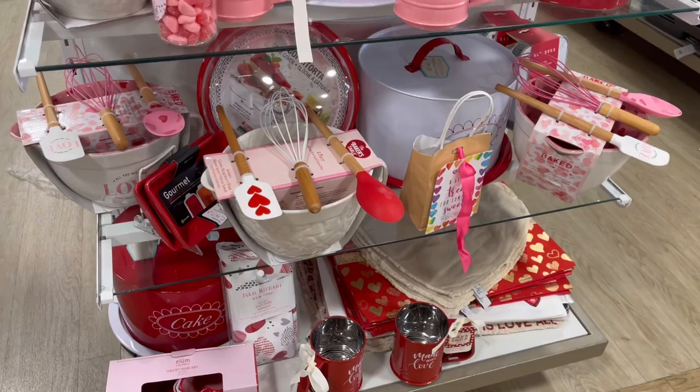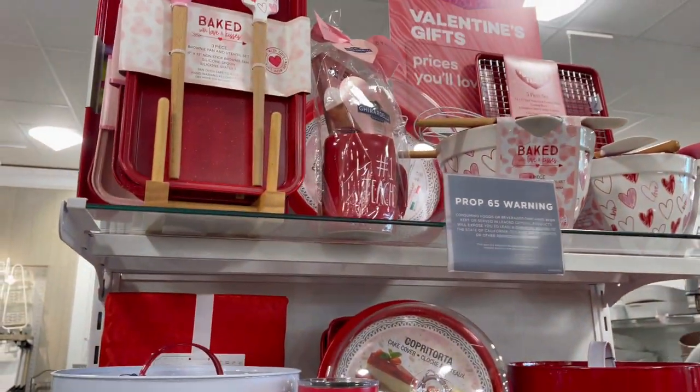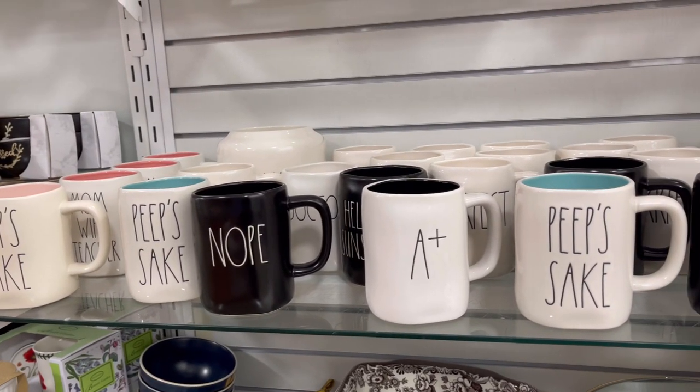Hi everyone and welcome back to another video. I hope everyone is having a great day. I actually started my day off early today. My mom came over and we went to HomeGoods to look at stuff for Valentine's Day and things in general — she needs to buy new furniture for her bedroom.